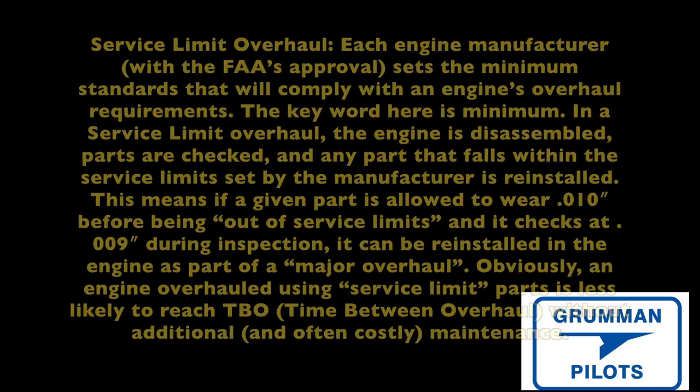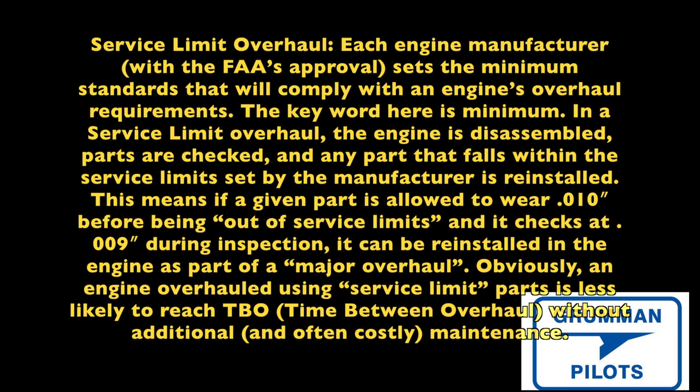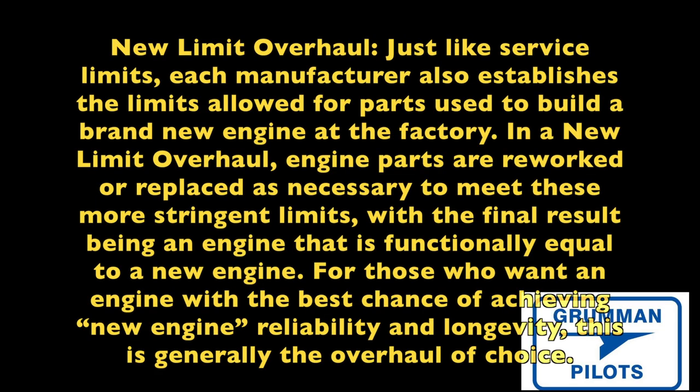A service limit overhaul and a new limit overhaul are not listed in order of price. The manufacturer determines what service limits are, so if an engine is being overhauled to service limits and a part is at 90 percent of wear, it's still within service limits and goes back in. That's why a service limit overhaul doesn't have as much longevity as a new limit overhaul — something to keep in mind.